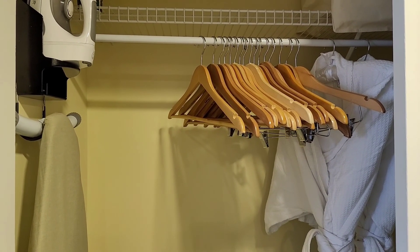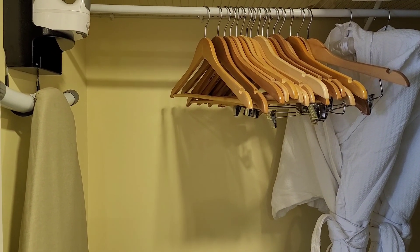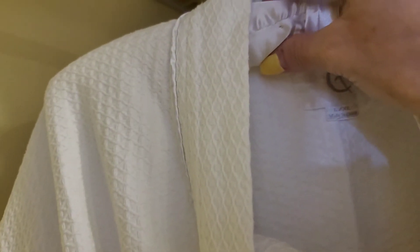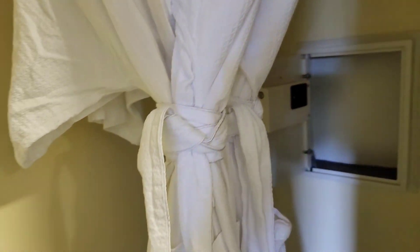I've taken the liberty of opening the closets, which are located to the right as you come in through the entryway — past the Keurig machine. We have wooden hangers and robes. These robes are thin, no special lining, but they're on a satin hanger that's cushy. We do have slippers down in the corner. Extra pillows and blankets are safe over there. On the other side of the closet: luggage rack, iron, and ironing board.